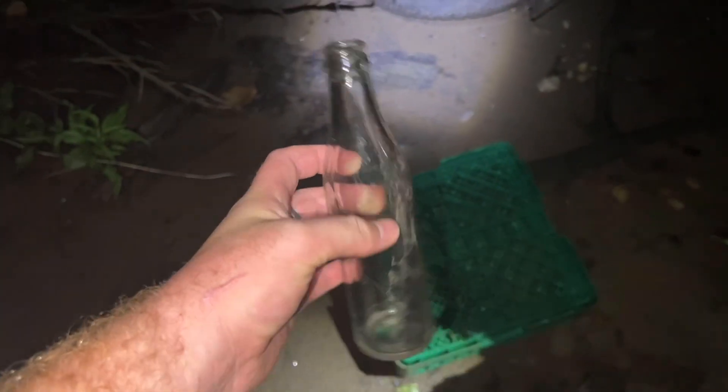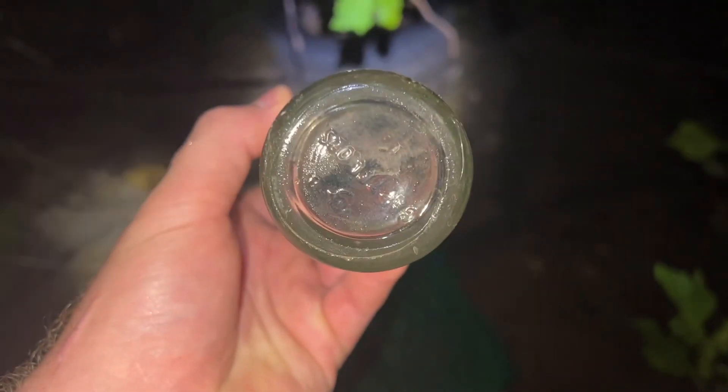I lied — we found one more old bottle down here before we took off. It was right by the other one, but we are heading up now. Not bad on the bottles though — pretty good night.